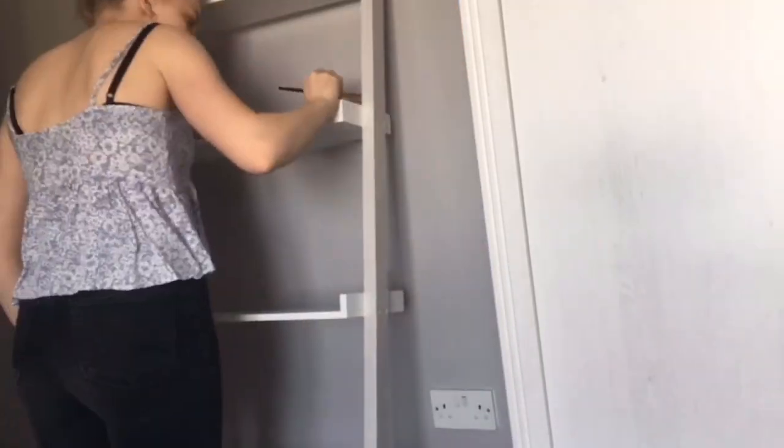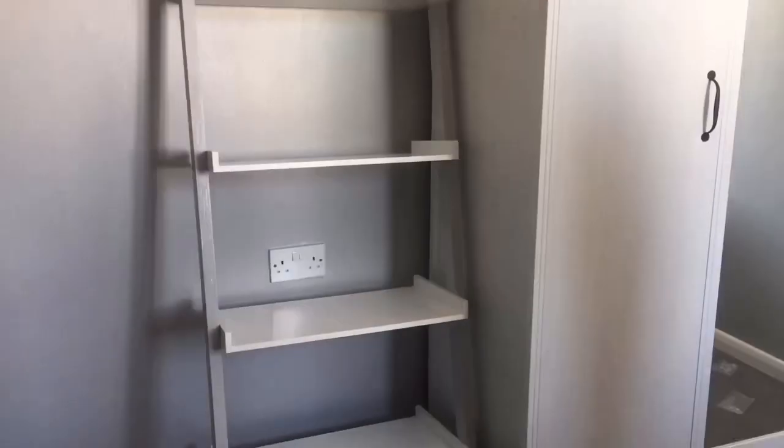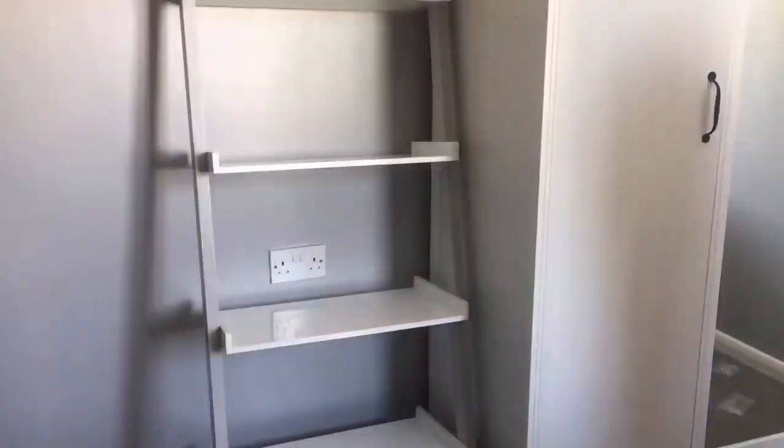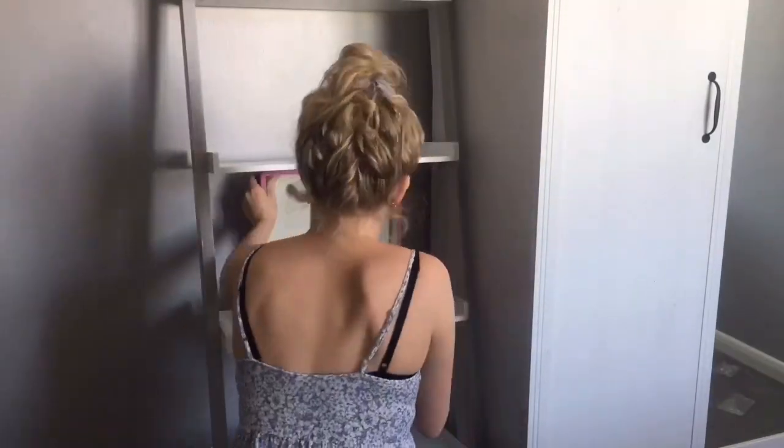I painted the sides of it the same color as my wall, which looks so patchy. I just really was not in the mood that day — I'm pretty sure I had a really sore back or something. So yeah, I cleaned it all off.